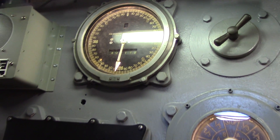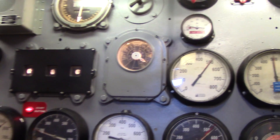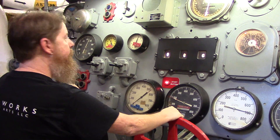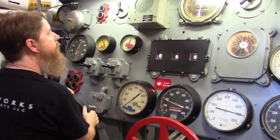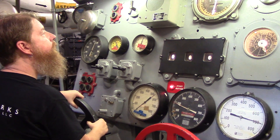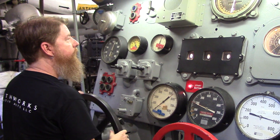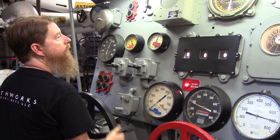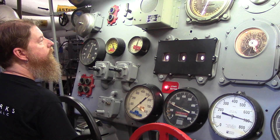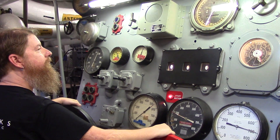Nice job. We are about to rejoin the task force. Be prepared to adjust speed again. Bridge to engine room — speed change has been ordered. Confirm by turning the black wheel to the left. Good job, looks like you've got the hang of it.